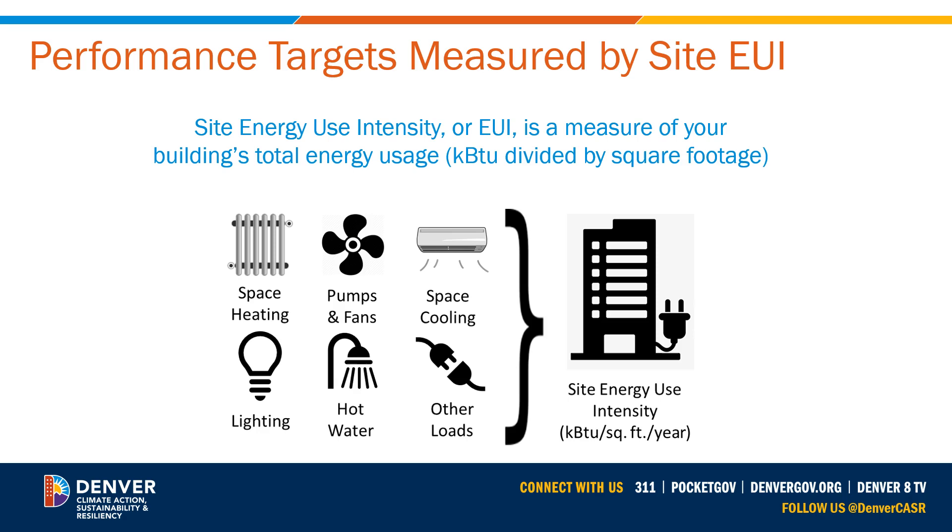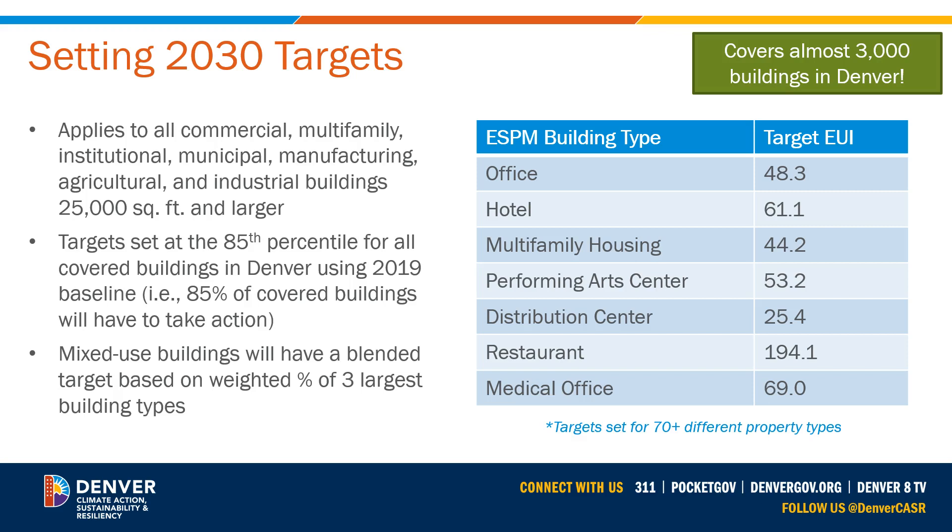Any commercial, multifamily, institutional, municipal, manufacturing, agricultural, or industrial building in the City and County of Denver that is 25,000 square feet or larger must meet energy performance targets by 2030. This table shows several of the 2030 targets for common building types. The full table has targets for 70 different types of buildings. To set these targets, we analyzed all benchmarked buildings in Denver and reviewed national EUI data sets. To move our buildings in the direction of meeting Denver's 2040 climate goals, we set the targets at the 85th percentile.